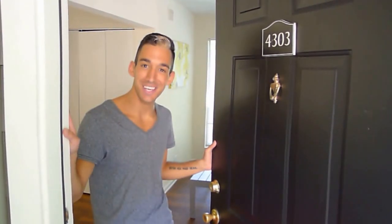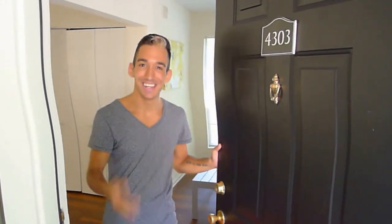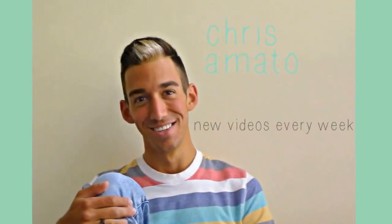Oh, hello! I wasn't expecting guests today, but come on in! While you're here, I might as well give you a tour.